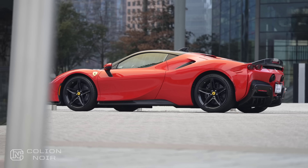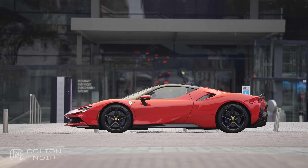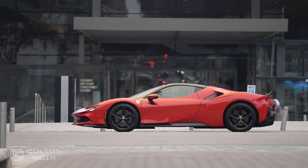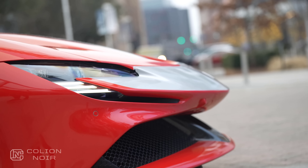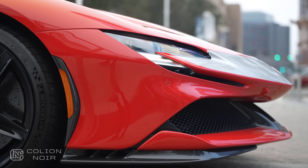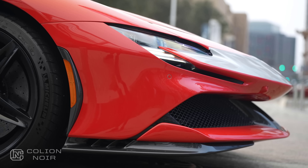To make matters worse, I'm not just driving any old SF90. This is the SF90 Stradale with the Assetto Fiorano pack. To Ferrari, this means the car is more track-focused and more aggressive. However, to me, it means there's no front-end lift, adding even more to my driving anxieties.